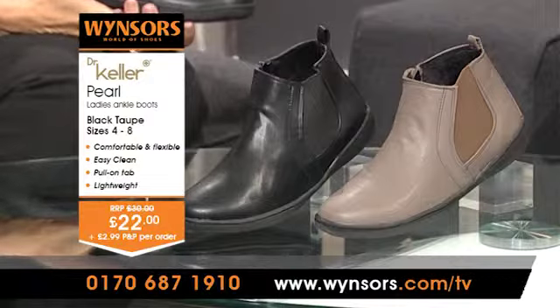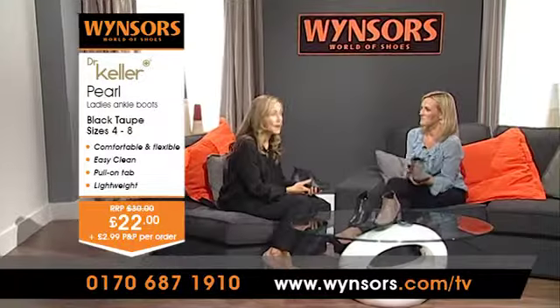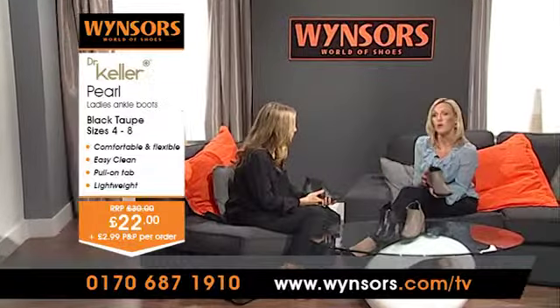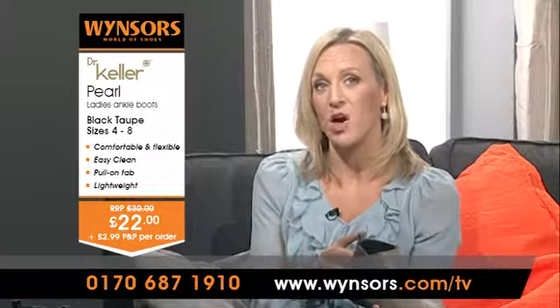Dr. Kellers are known for their comfort and great design, making them really perfect everyday shoes and boots. And these boots, called Dr. Pearl, are no exception. They're designed for comfort and practicality, but also look great. It's the perfect mixture.